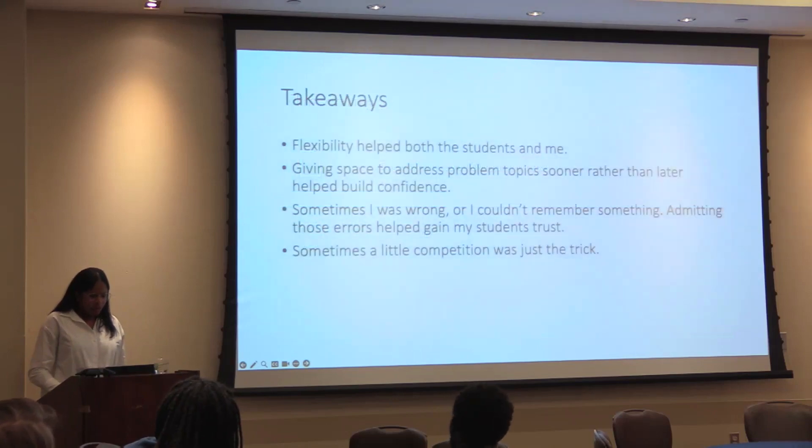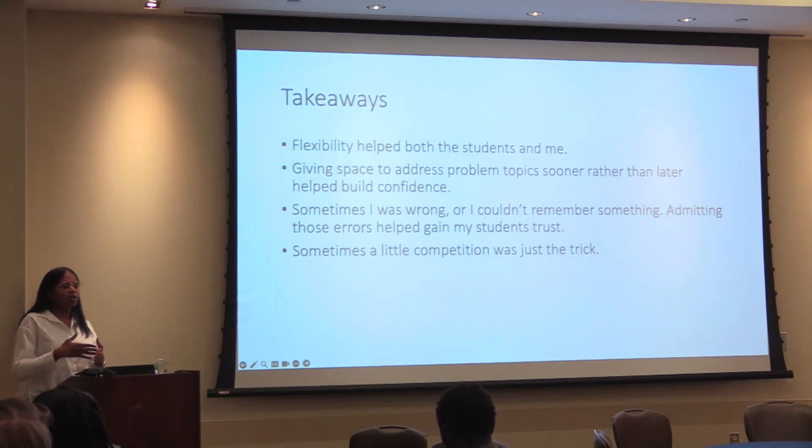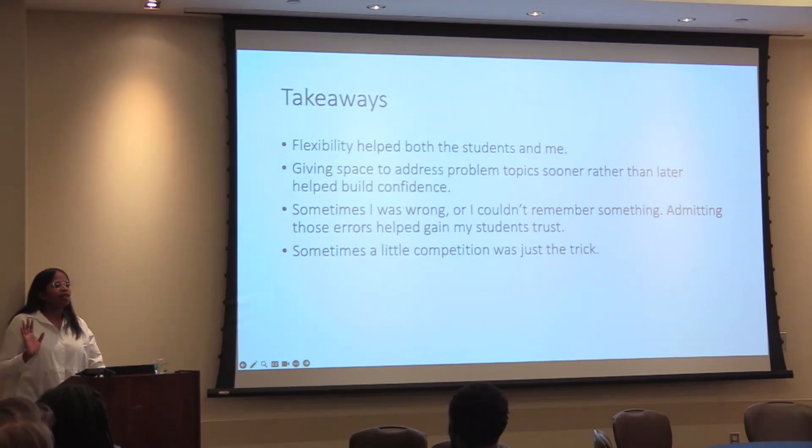Some of my big takeaways: the flexibility helped both the students and me. Allowing them to drop their lowest grade for certain sections and only requiring 80% of in-class quizzes for attendance meant I didn't have to deal with people emailing me that they'd miss class. I'd just say, 'As long as you hit 80% of your in-class quizzes, I don't care where you were the other 20% — help me help you.' Giving students ways to address problem topics sooner via the muddiest points and in-class activities helped build their confidence and also helped me address my own problem areas and build my confidence in teaching.